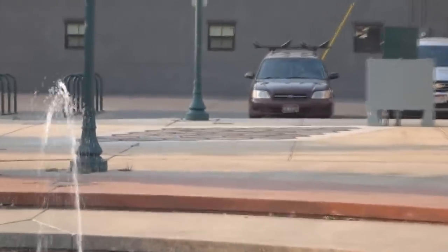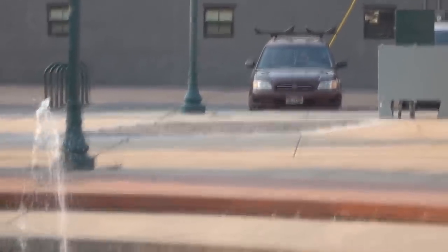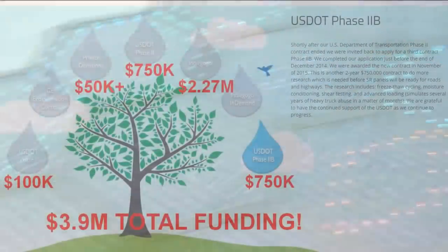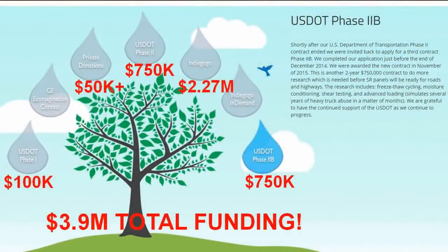Solar freaking roadways! A half million dollar installation - and that was just the installation cost - came after about four million dollars of funding total: about two million from the US government and about two million from Indiegogo.